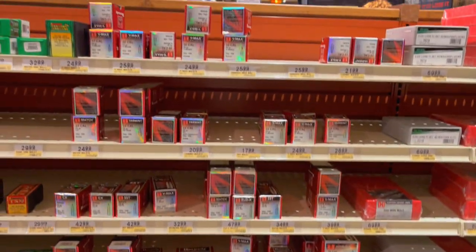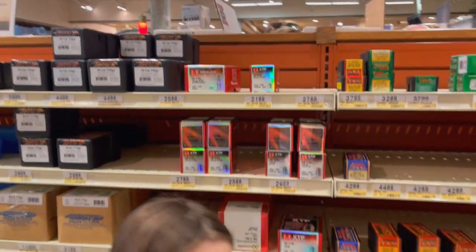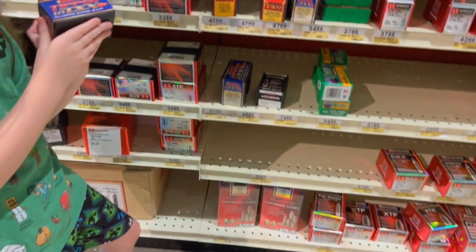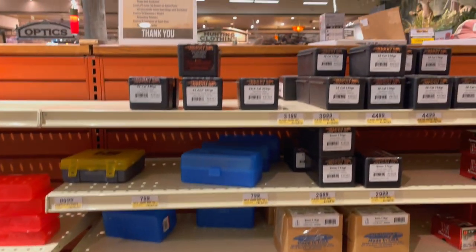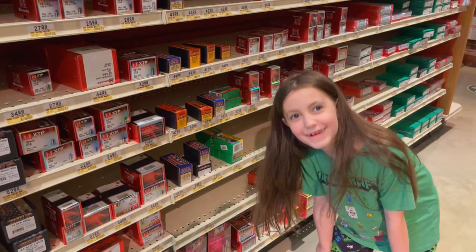Plenty of projectiles. They had a very, very small amount of Sierra stuff, and the baby, for whatever reason, she really liked that box so she had to show me. They had a little bit of brass, and then on the other side they actually had powder and stuff.